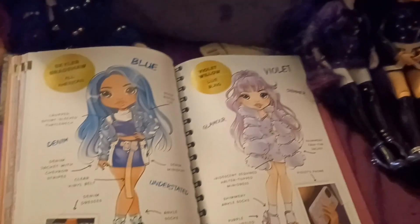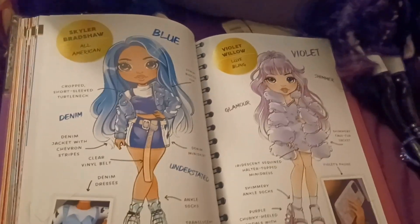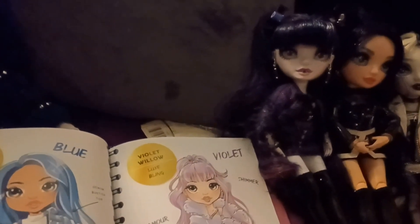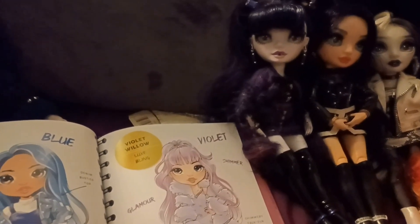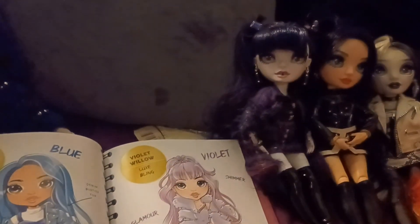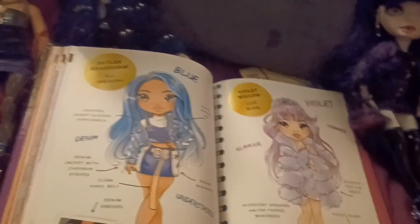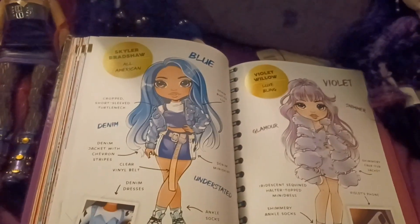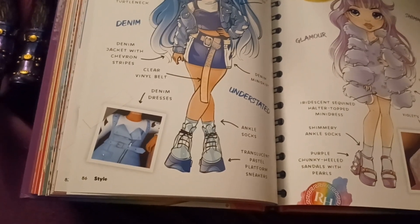And then there's Skylar. Her theme color is blue and she has a denim and understated style — also considered all-American. What is these people's obsession with bustier tops? She has a denim bustier top, a cropped short-sleeve turtleneck, a denim jacket with chevron stripes, a clear vinyl belt, a denim miniskirt, denim dresses, ankle socks, and translucent pastel platform sneakers.